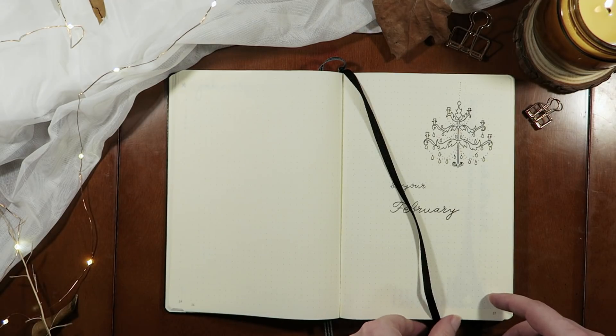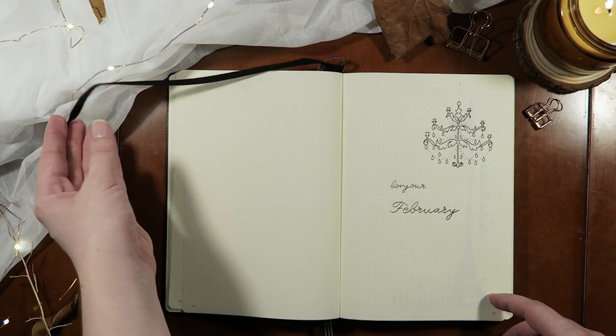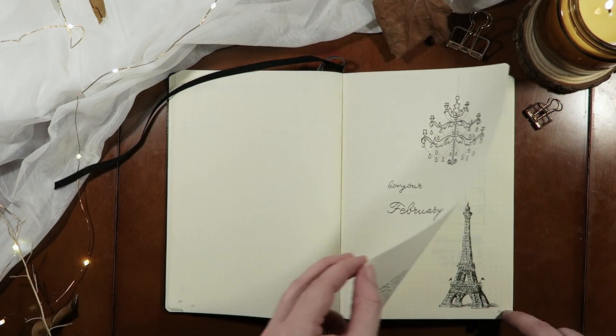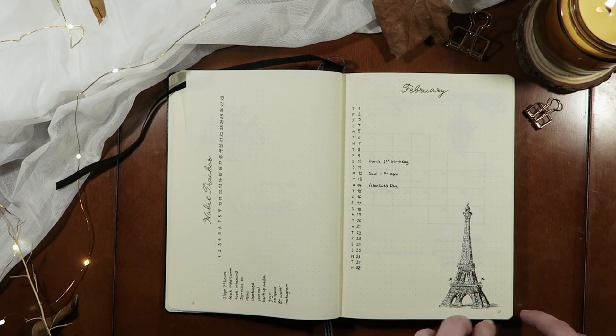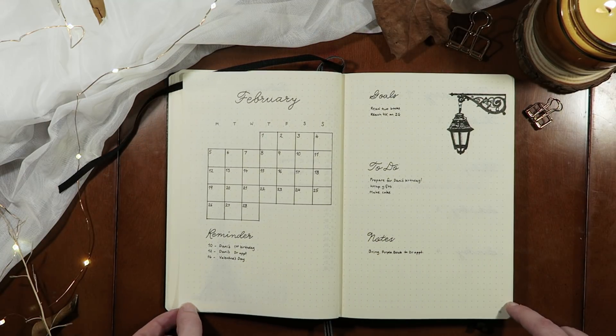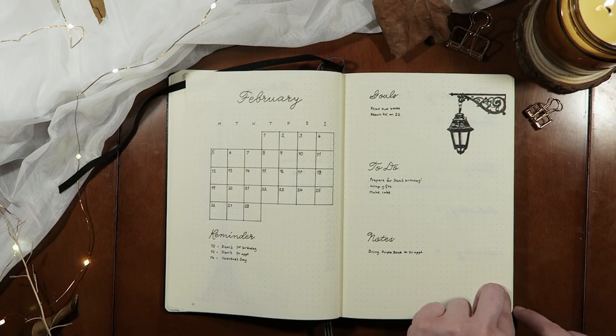Now I've decided to add in a flip through of the entire month that I've just drawn up. I think it's always nice to add a flip through at the end of the video so you can see how cohesive everything is and how the entire monthly layout flows together.